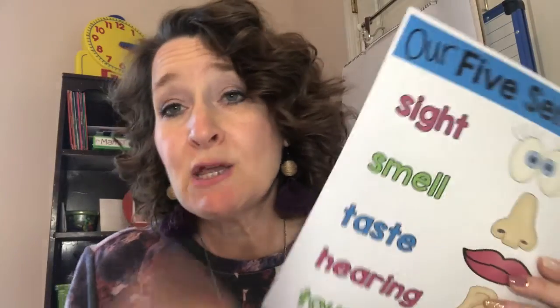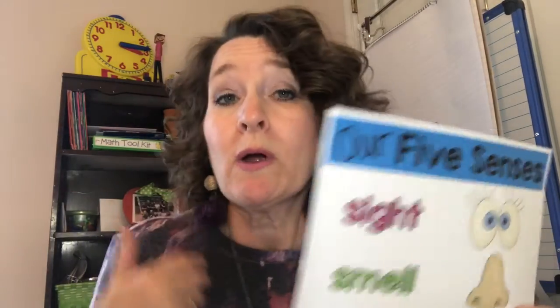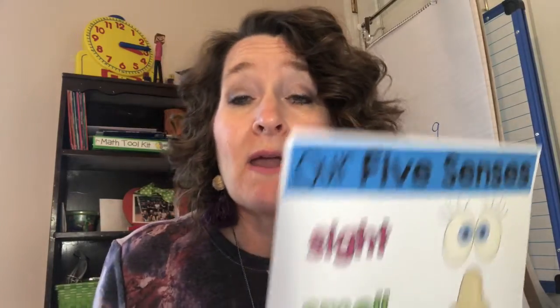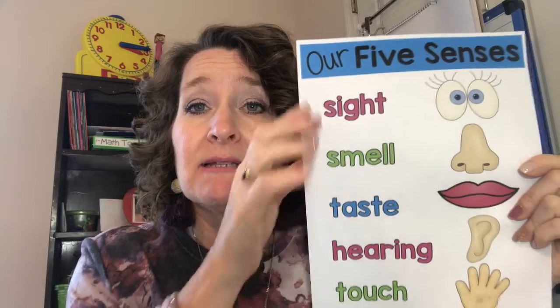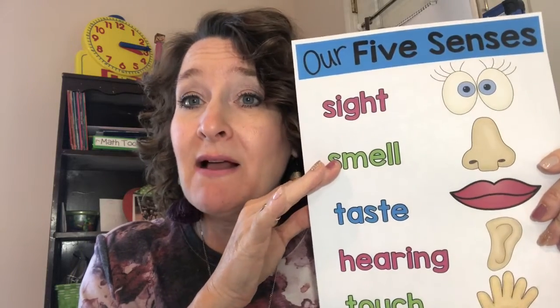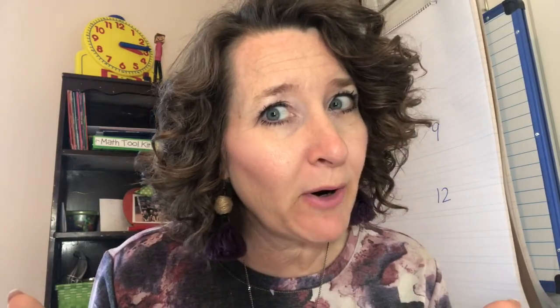As you do your writing today you may be beginning a new story, or working on one you already had going, but think about adding some details with your senses — something that you saw, smelled, tasted, heard, or touched. Let's use those and add them into our writing to make it so much more interesting. And does it have to be perfect? No — we know we just do the best we can.